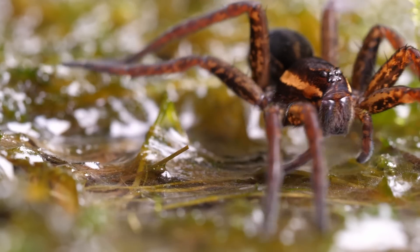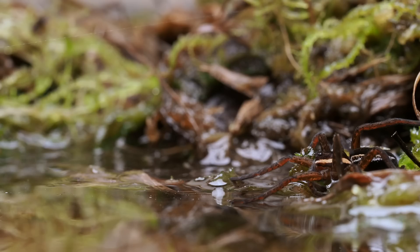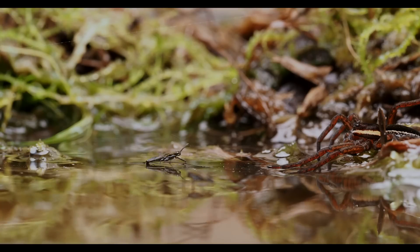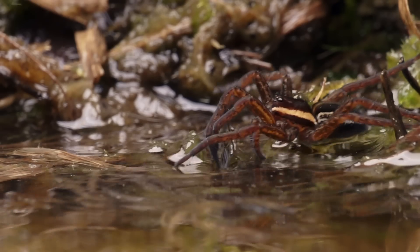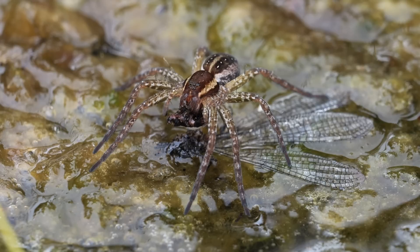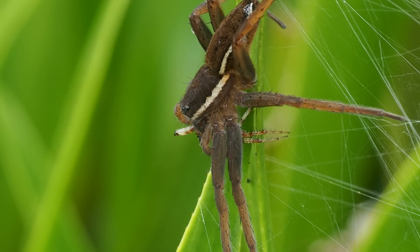They feed on other creatures that live on the surface such as pond skaters, and typically sit at the edge of the water and wait for prey to pass, sensing them by the vibrations and ripples the prey makes as it moves around, and pouncing when it comes close enough. Prey can also include insects that fall into the water or come down to get a drink, as this poor bee found out the hard way. Other spiders are also on the menu, including others of their own species.